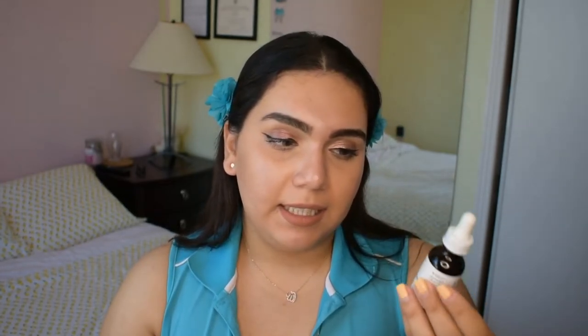I really recommend this, guys. If you need a vitamin C product, this is a direct-acting vitamin C and I really love having it in my daily routine. It behaves perfectly under makeup — I use this under my makeup and it doesn't look oily or greasy at all.